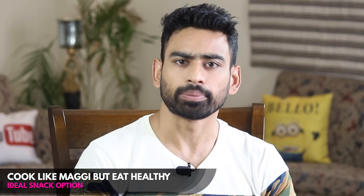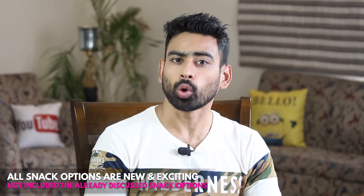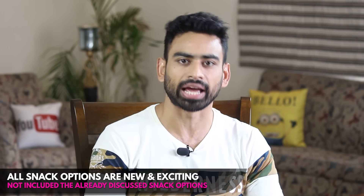Hello friends, welcome to FitTuber. For me an ideal snack option is something which can be cooked just like Maggi but is way more healthier than it. Also for this video I have not included the snack options which I have already shared with you in my previous videos, to bring out something new and exciting to your snacking table.